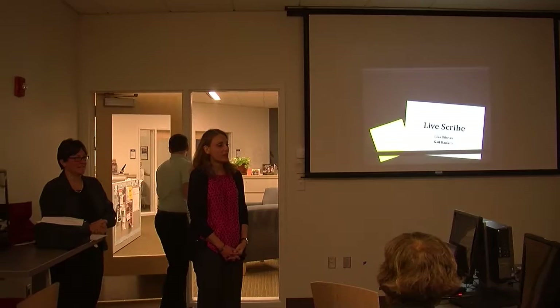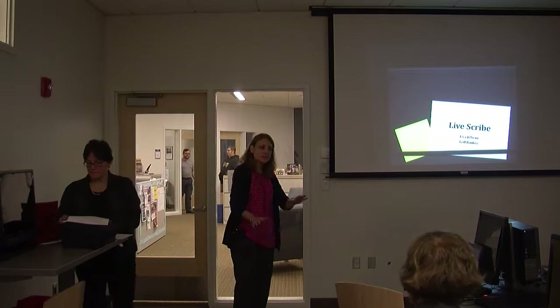Hi everybody. I'm Lisa Bebo. I'm Gail Rankin. We are going to be talking to y'all about the Livescribe, but before I do a little of that, I have to do a bit of bragging. I'm welcoming you to our new space. We're very, very excited.